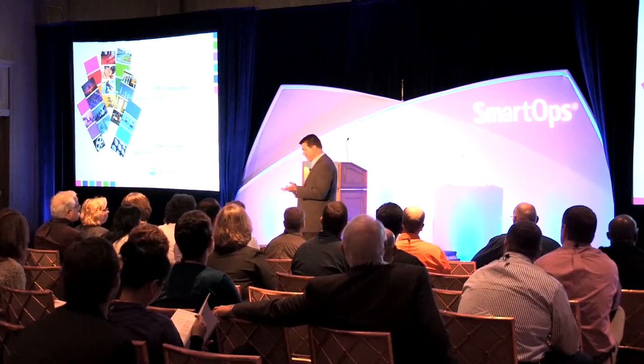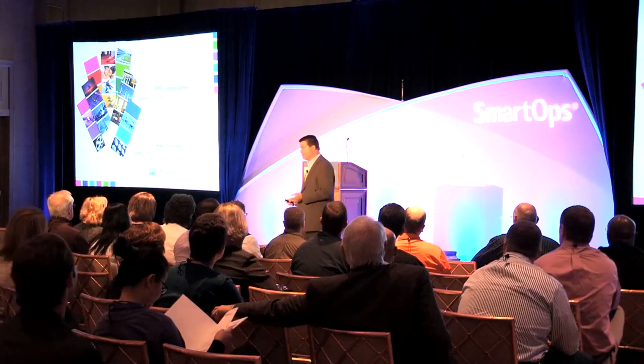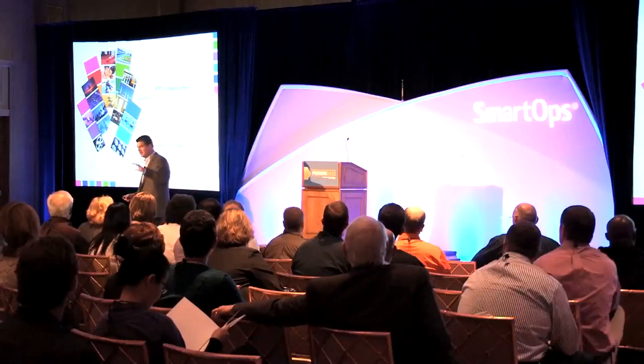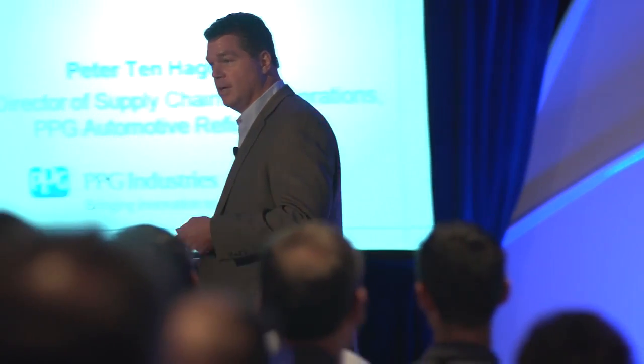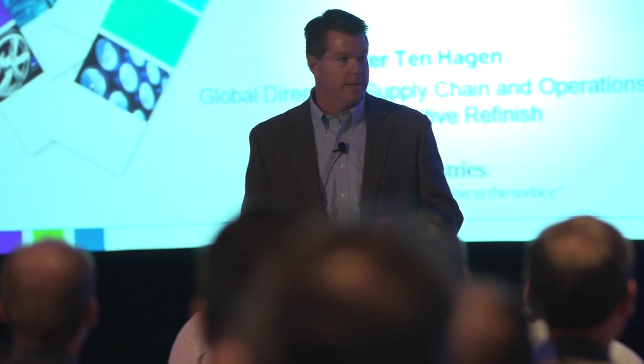Hello, I'm Peter Tenhagen with PPG Industries. I've known SmartOps since its inception, and I come to you as a customer and user of SmartOps. We implemented SmartOps in 2010, and actually started the Proof of Value in 2009.